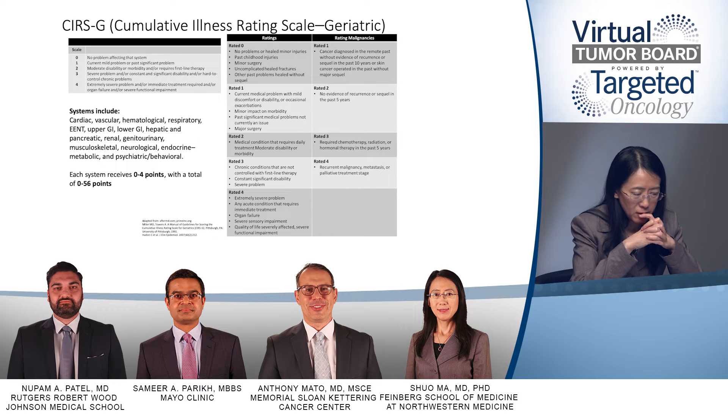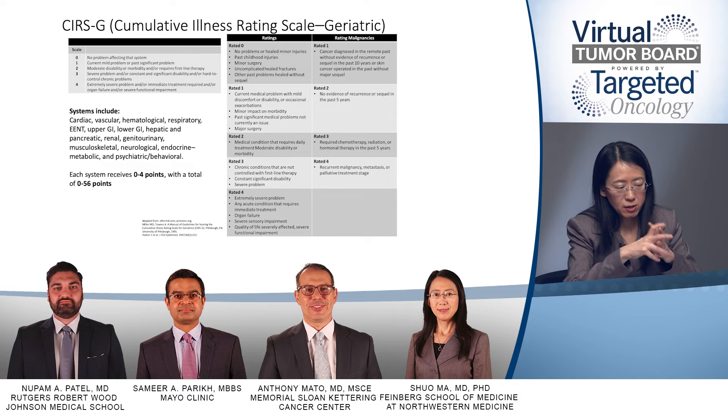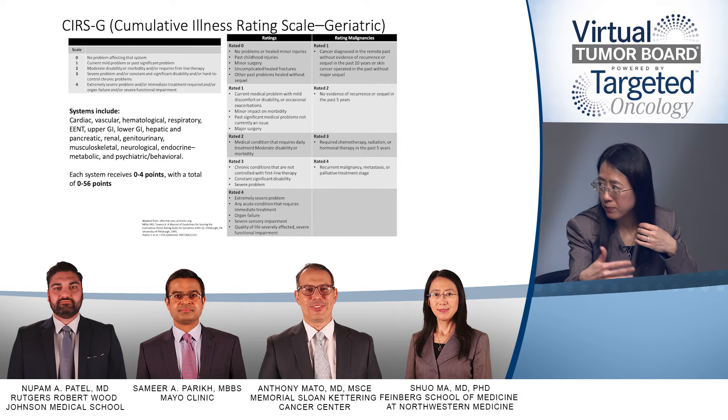For clinical trials, I think it's important to use a standard that everybody can follow. All of the German large randomized frontline CLL clinical trials have used a CIRS score. For example, the CLL11 study used a CIRS score of greater than six as defining a patient who has a significant comorbid condition.